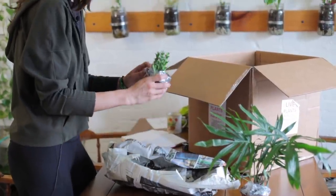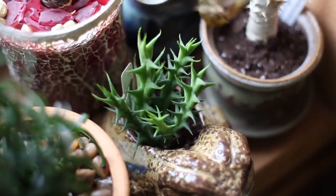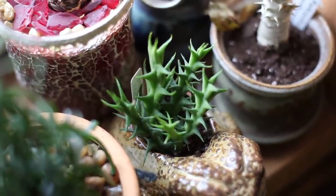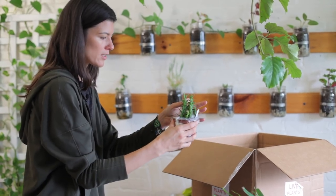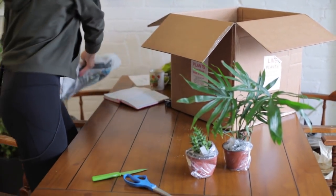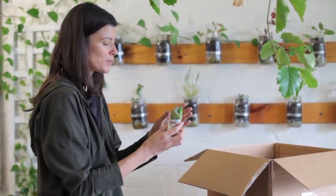This one looks like a Huernia — a little succulent. This one's got long points, so it's probably a cultivar without a species name. You can see this is going to want a lot more sun because it is a succulent.